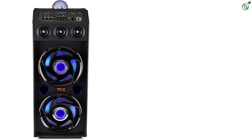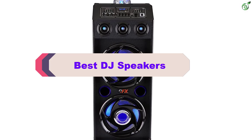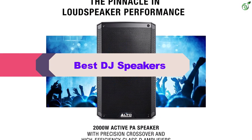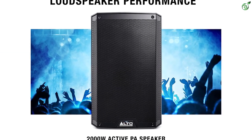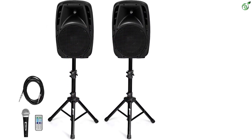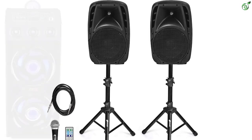Hey guys, in this video we're breaking down the top 5 best DJ speakers on the market right now. I made this list based on my personal opinion and hours of research, and have listed them based on popularity, quality, price, durability, user opinions, and more. If you want to see more information and the updated price, you can check out the description below. Also make sure to subscribe for more reviews. Let's get started.